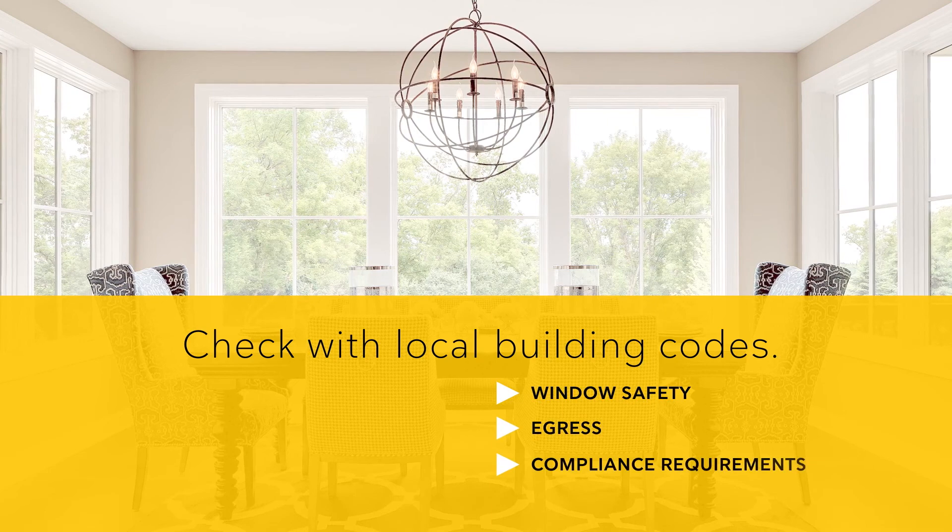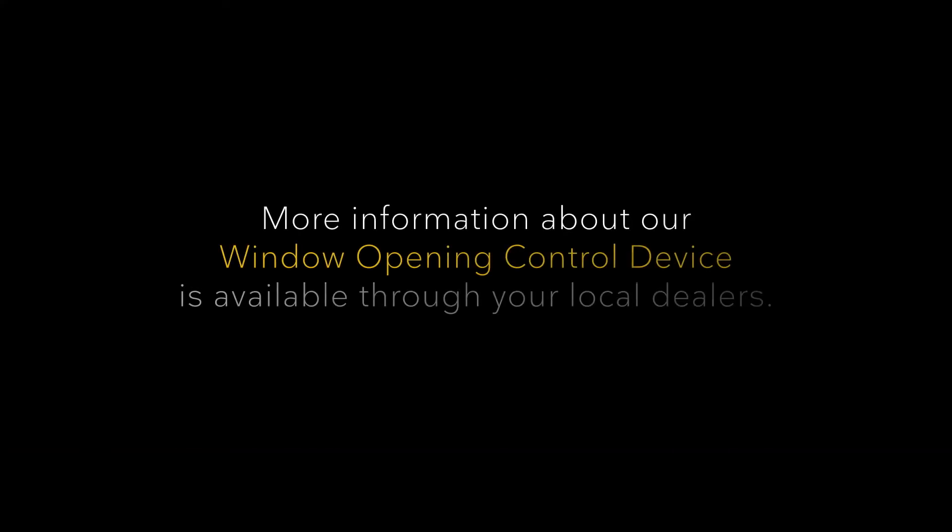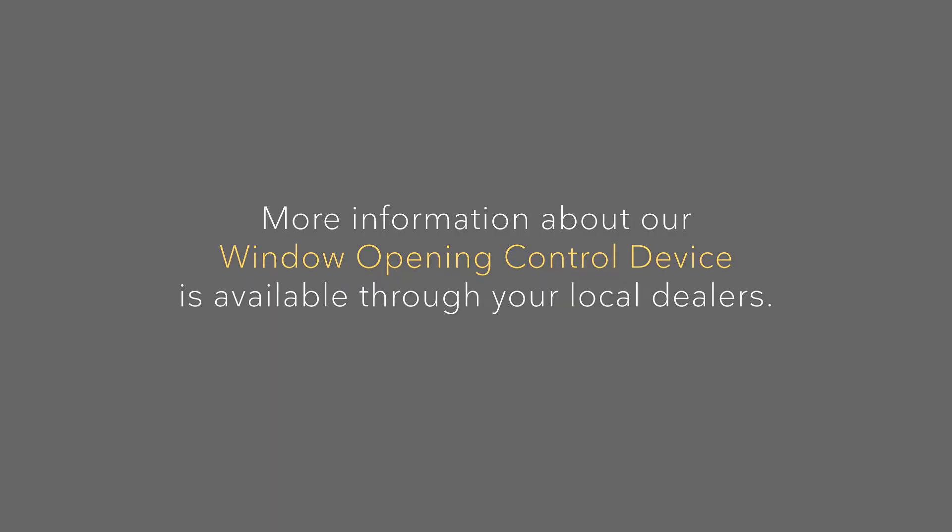Marvin strongly recommends checking with local building codes to determine specific requirements regarding window safety, egress, and other compliance requirements. For more information on our window opening control devices, speak to a dealer near you.